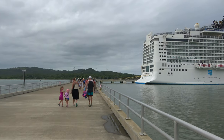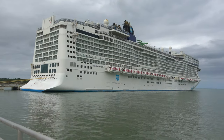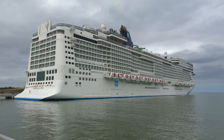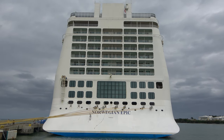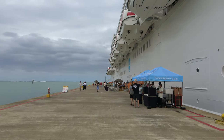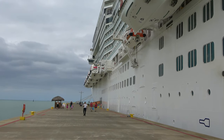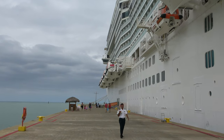After a few hours of exploring the cruise area, we're heading back to the Norwegian Epic. Making our way back after a nice day in Amber Cove. I've got to charge the camera battery because it's dead — that's why it's not stabilized — and then we're going to get ready for sail away.